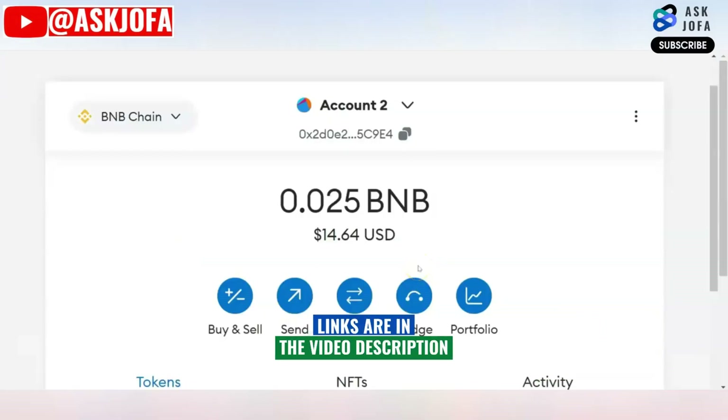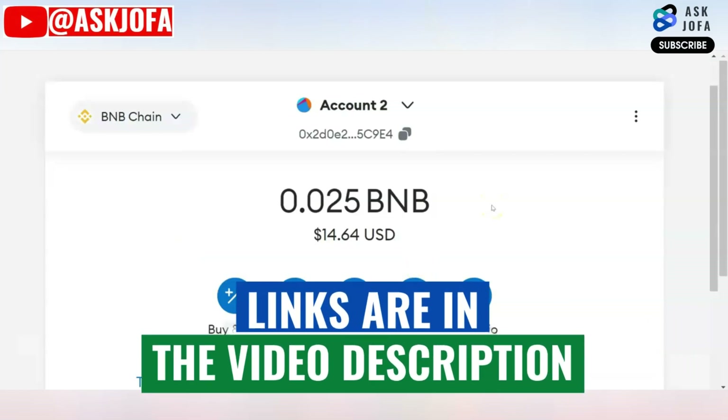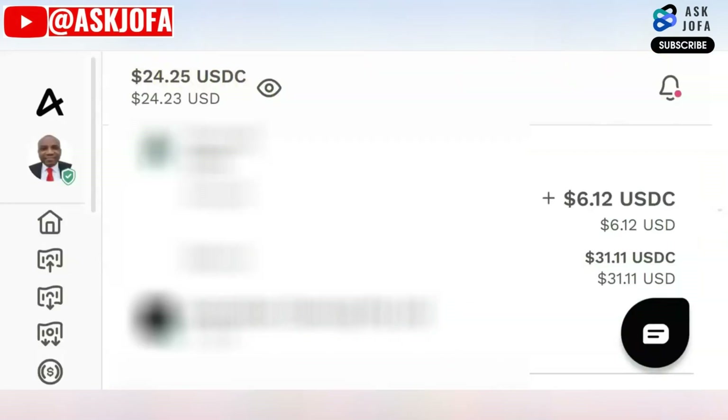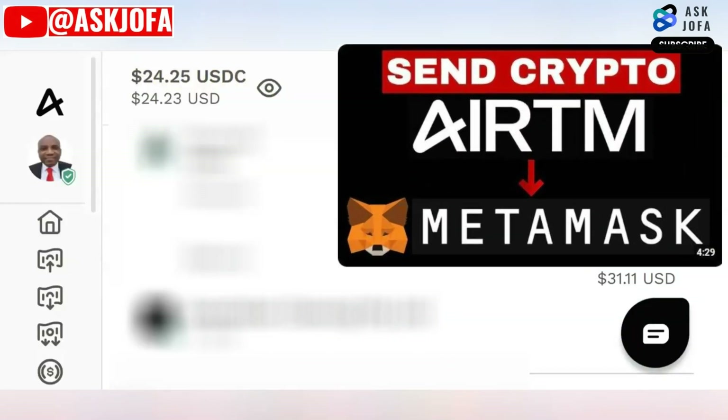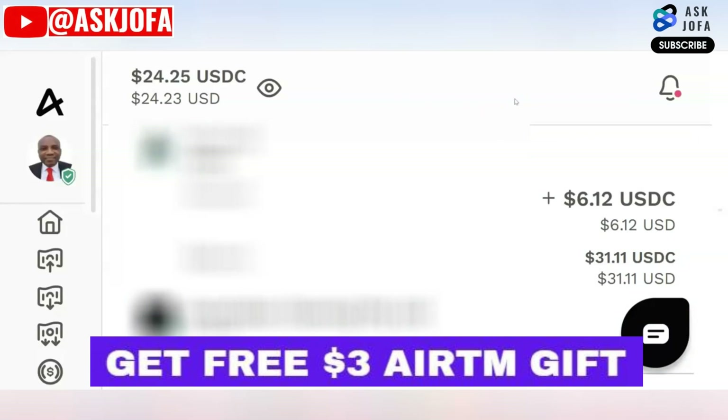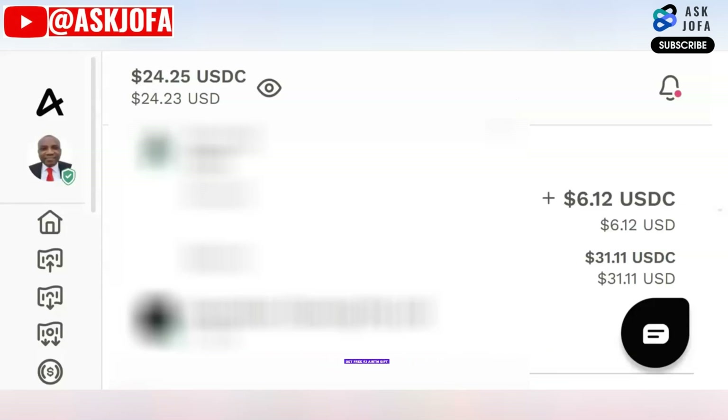To transfer cryptos from MetaMask to Binance you need to fund your MetaMask wallet. One way I fund my MetaMask wallet is by getting free money from ETM. Ensure you watch this video to see how to fund your MetaMask using ETM. If you don't have an account with ETM, you can sign up using the link below in the description — ETM will give you a gift of 30 dollars.